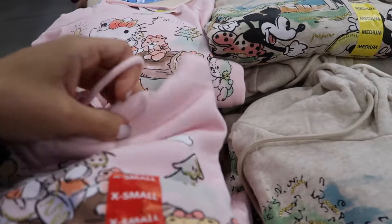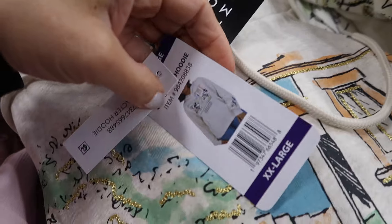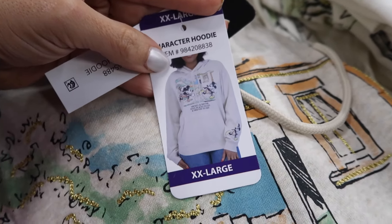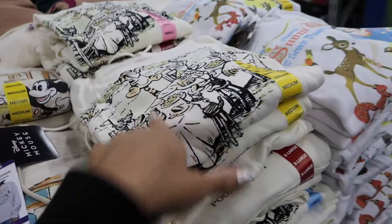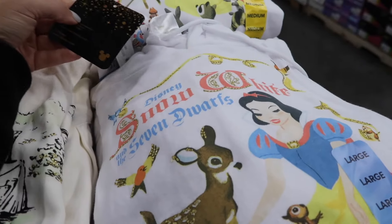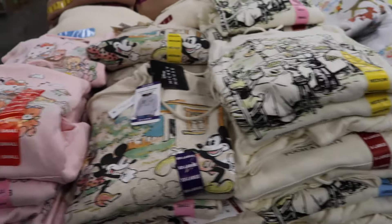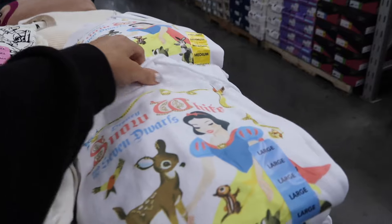Look at the cute new licensed hooded sweatshirts — more of an oversized fit. They have Mickey and Minnie, Hello Kitty, a guitar, Winnie the Pooh, and the Seven Dwarfs. These are $14.98 — I think I need to get the Seven Dwarfs one.